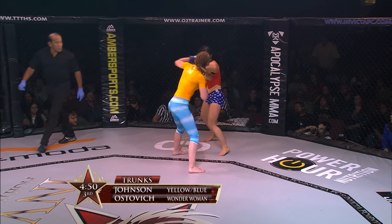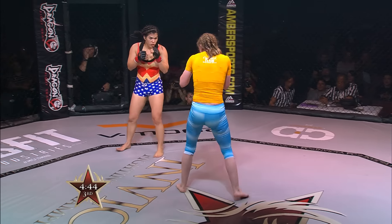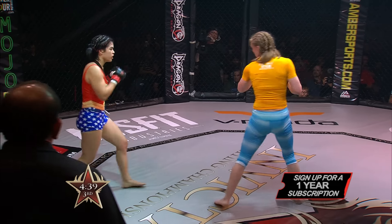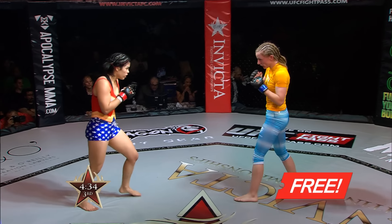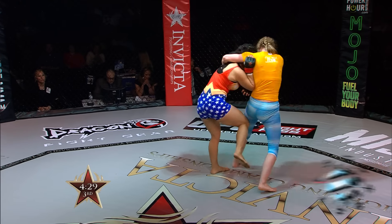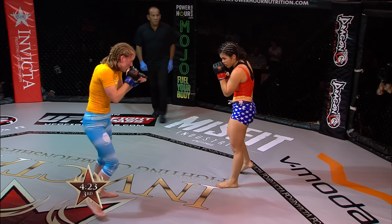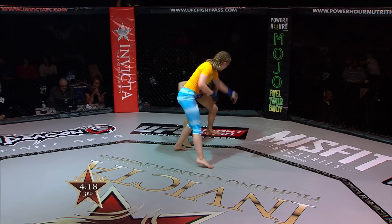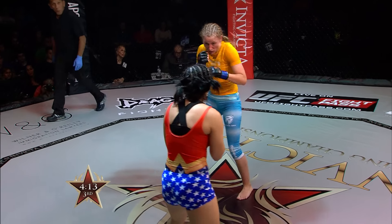Johnson missing with that lead left — now connecting but standing straight up. Ostovich circling to her right — a beautiful lead right uppercut followed by a left hand, the best combination of the fight by Ostovich. The problem right now is there's not a lot of commitment on Johnson's punches — she really needs to step forward and push her hips into that right hand.